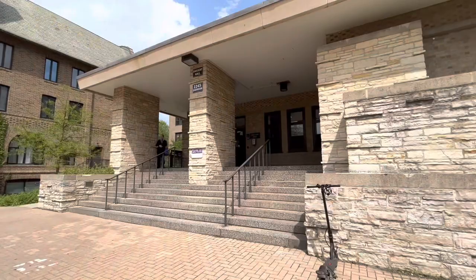In addition, the meal plan also includes five meal exchange options that you can use at different restaurants on campus. I created another video about that, so if you haven't seen it, definitely check it out. And let's get started.